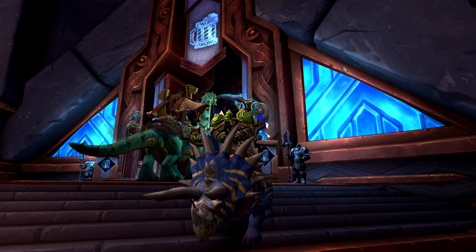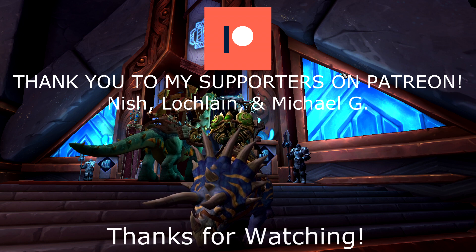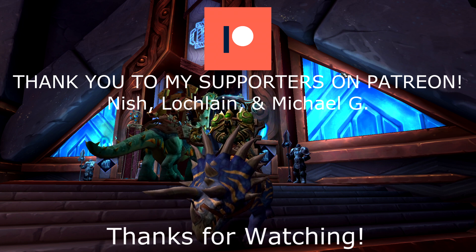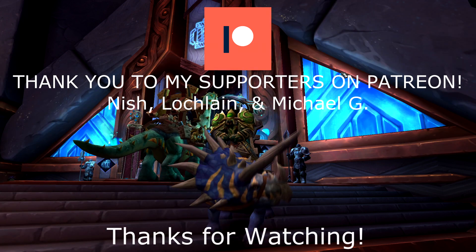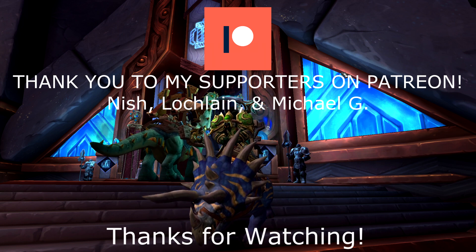That's gonna be it for today's video. I wanna thank everyone for watching and give a shoutout to my supporters over on Patreon — thank you Nish, Lachlan, and Michael G, I really appreciate the support. If you'd like to see how I find these containers by making gold in game, I stream gold making a few days each week over on Twitch. A link to my channel can be found in the description box below. Hope you guys all have a good weekend and I will catch you all in the next video.